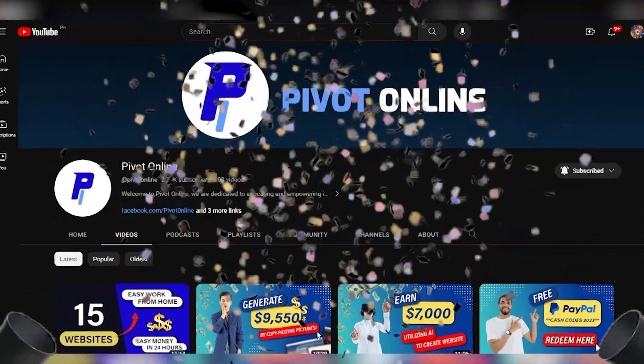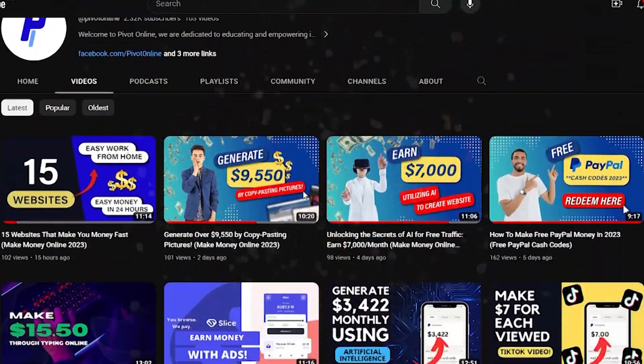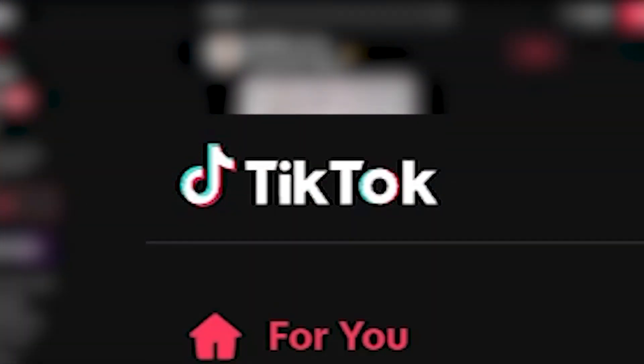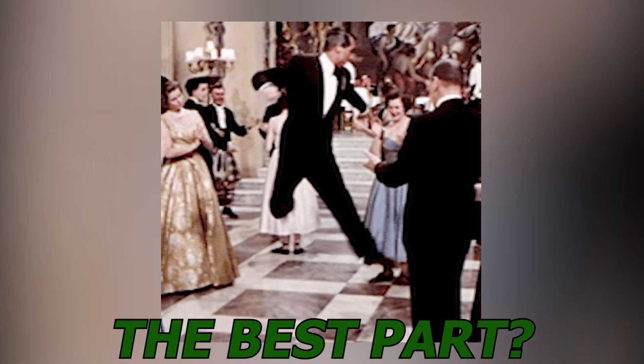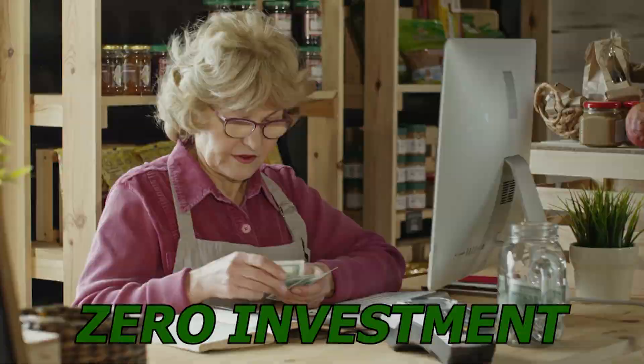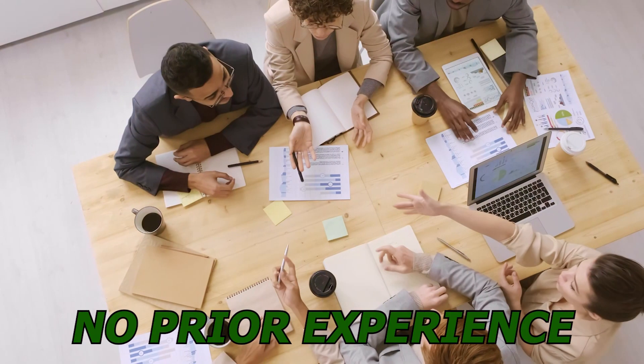Welcome back to Pivot Online, your go-to source for innovative ways to make money online. In this video, we're diving deep into the fascinating world of making money by watching TikTok videos in 2023. The best part? It's a method that demands absolutely zero investment, no special skills, and no prior experience.